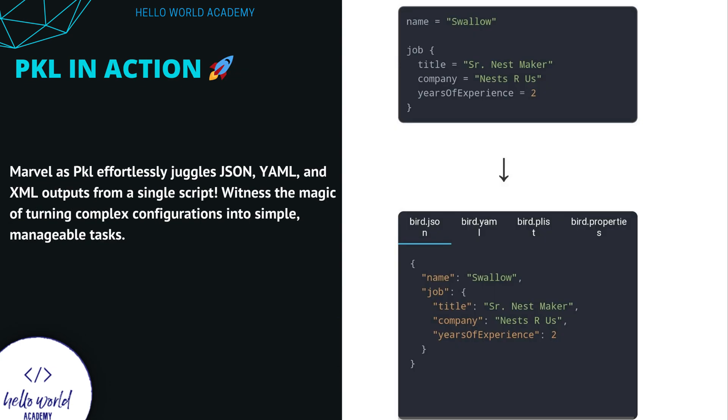See Pickle in action. This isn't just about typing lines of code — it's about watching Pickle juggle JSON, YAML, and XML from a single script. Imagine the ease of crafting complex configurations and transforming them into simple, streamlined commands. That's Pickle: your coding choreographer, orchestrating every step with precision.